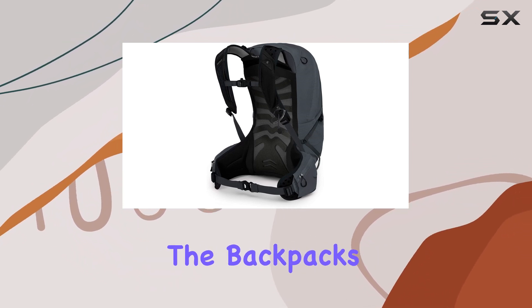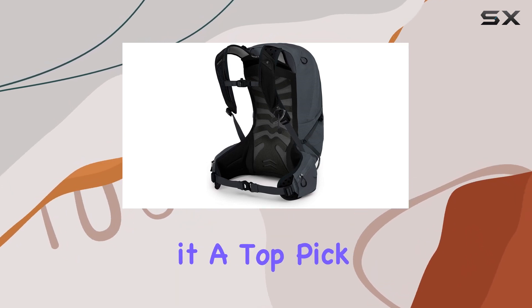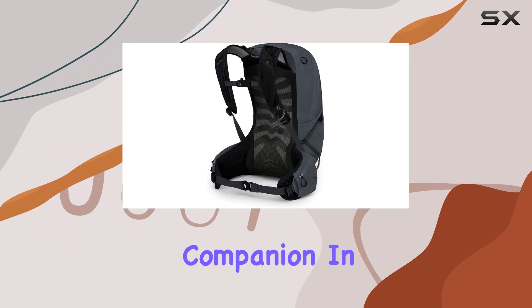The positive feedback highlights the backpack's comfort, durability, and versatile features, making it a top pick for those seeking a reliable hiking companion. In conclusion, the Osprey Talon 22L is an exceptional backpack that offers a perfect balance of style, functionality, and sustainability.